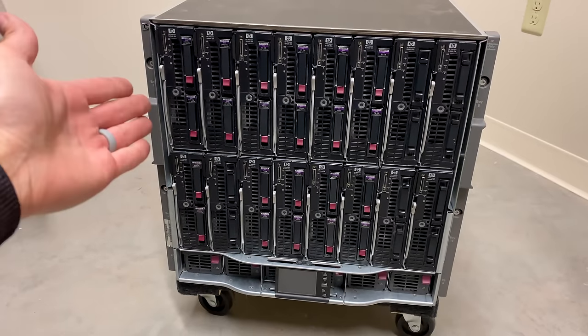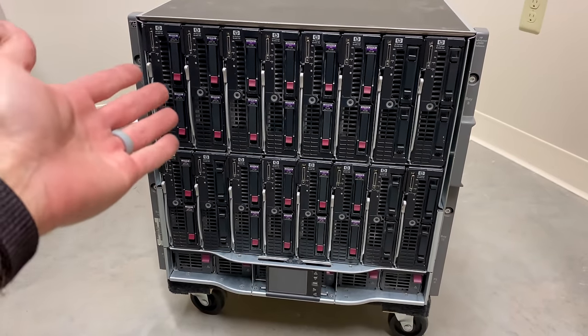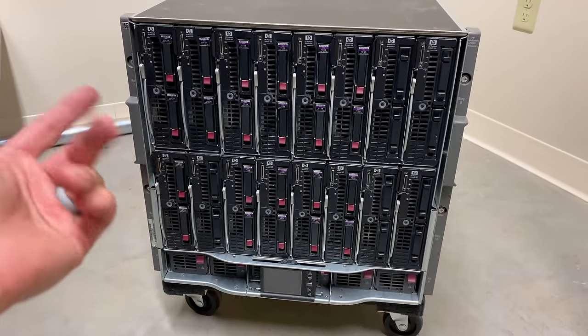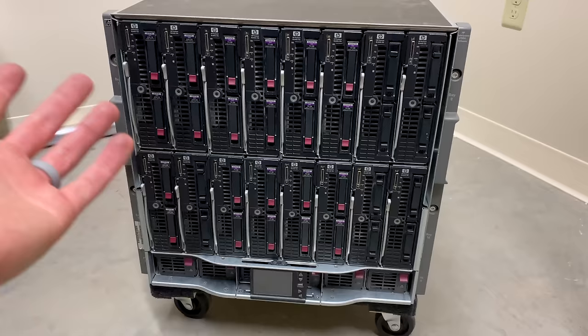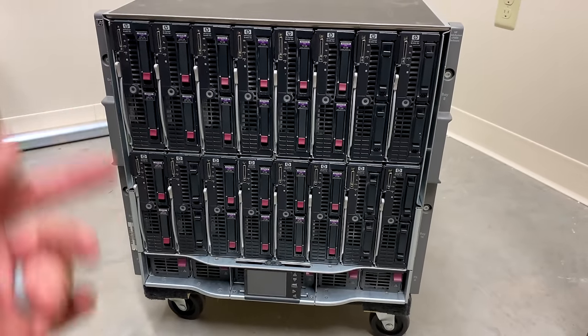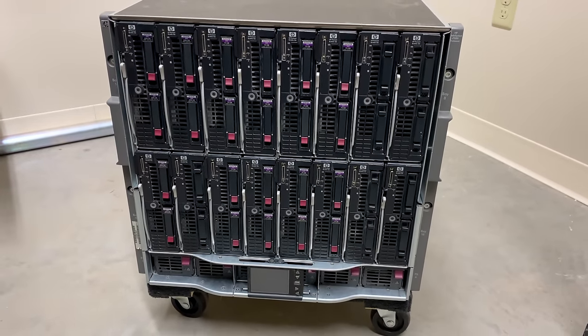Hey everyone, it's Colin. How's it going? Just wanted to show off another recent decommission from work. Sorry if the audio sucks. This is not a very good environment for doing this in, but it's where this thing ends up getting stored, so I've got to roll with it.